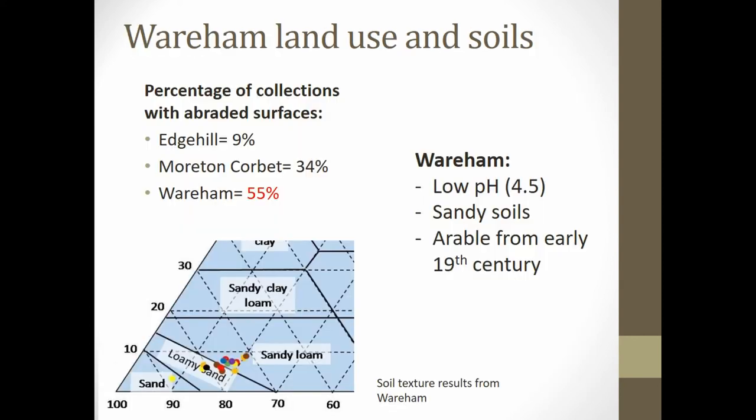The Wareham collection was in much poorer condition: 55% of the collection were abraded, compared to only 9% at Edge Hill and 34% at Morton Corbett. Spatial analysis could not be conducted as the site was destroyed by quarrying in the 2000s. Historic land use indicates the area had been under almost constant arable cultivation since the early 19th century, with very acidic soils around pH 4.5 in a loamy sand environment. This combination of land use, acidity, and soil texture is evidently responsible for the poor condition of the bullets, with high sand content and regular ploughing over two centuries encouraging displacement and abrasion.